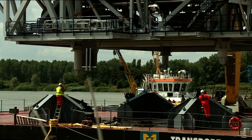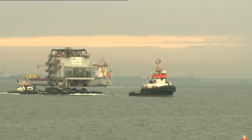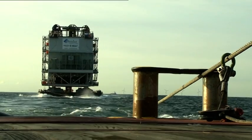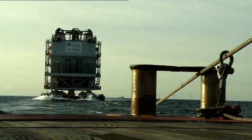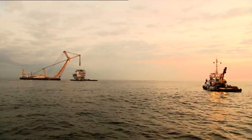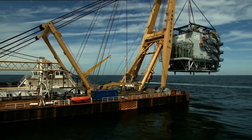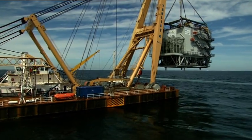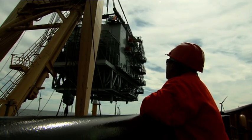If the sea is calm, it can be transported to the sandbank. Up to three times we had to abandon transport and return to Seebrücke. Finally, when the sea was very calm, we were able to venture out and anchor the high voltage station to its monopile — a daring feat which combines immense power with extreme precision.